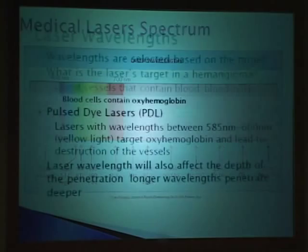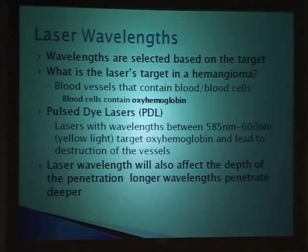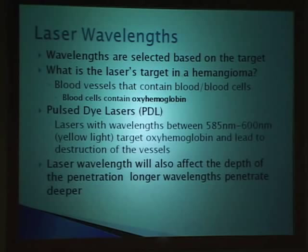So what's the target in a hemangioma? It's actually the blood cells that contain oxyhemoglobin—the protein that carries oxygen through our circulation. Pulse dye lasers, specifically with a wavelength of 585 to 600 nanometers, were developed to target oxyhemoglobin. By picking that wavelength, you could avoid destroying other things in the skin that are important, like melanin—the color in the skin. That's extremely important if you want your laser to be effective and prevent scarring.